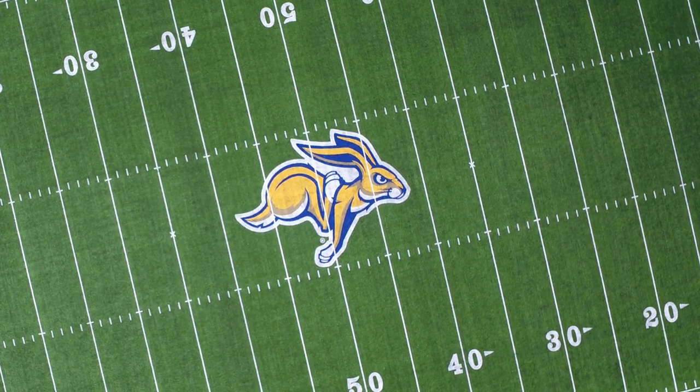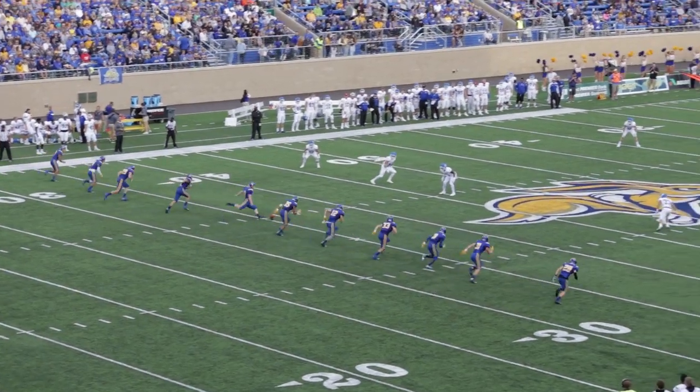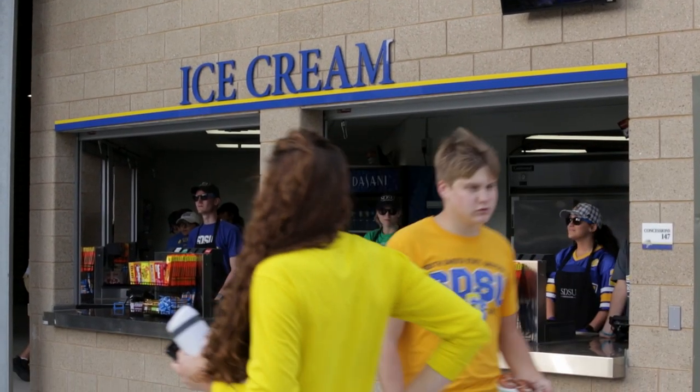The stadium features a soy-based turf football field with bleachers and chair-back seats. Suite and loge seating, ticket offices, media facilities, as well as ample restrooms and concession stands are available for spectators.